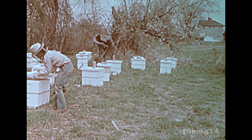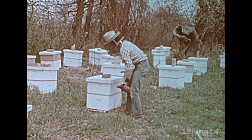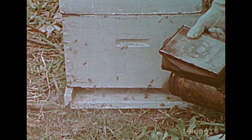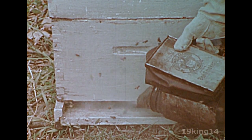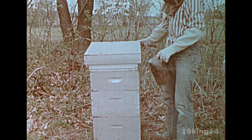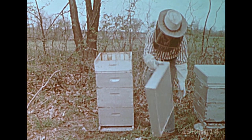Each hive contains a colony of honey bees. The beekeeper carries a smoker. He puffs smoke into the hives before he opens them. This keeps the bees from trying to sting him. Still, he wears protective clothing.